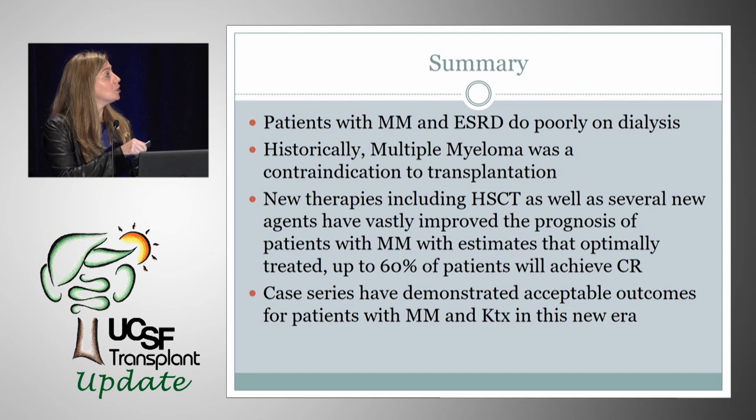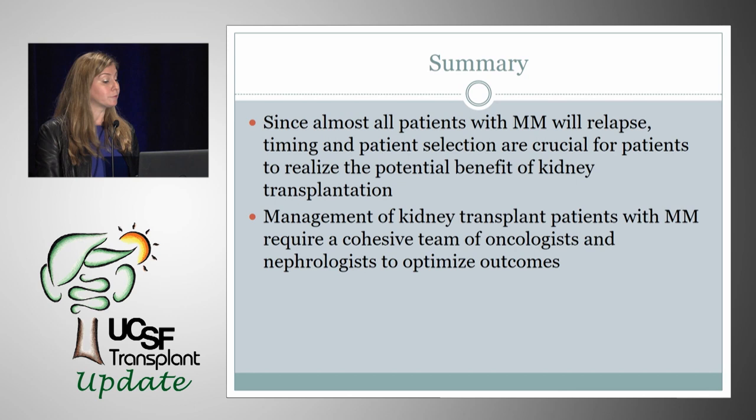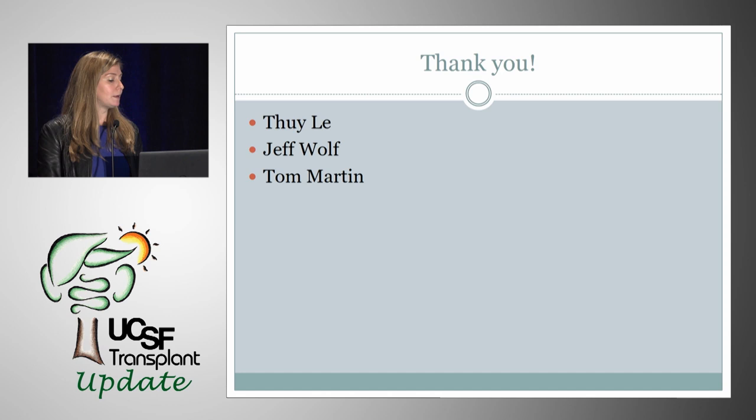In summary: patients with myeloma and ESRD do very poorly on dialysis. Historically, myeloma was a contraindication to transplantation. Newer therapies including stem cell transplants and several new agents have vastly improved the prognosis of patients with myeloma, with optimally treated patients achieving complete remission in 60% to 80% of cases. Case series have demonstrated acceptable outcomes for patients with myeloma and kidney transplantation in this new era. Since almost all patients with myeloma will relapse, timing and patient selection are crucial. Management requires a cohesive team of oncologists and nephrologists to optimize outcomes. Thank you.